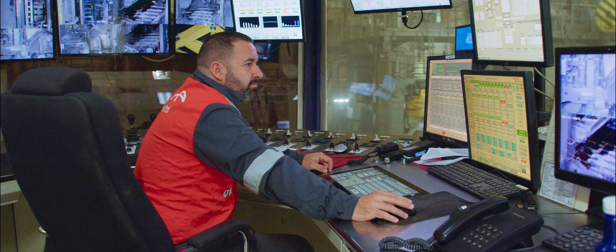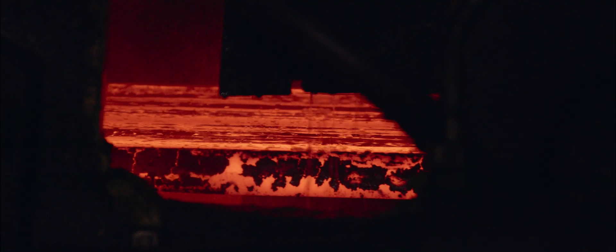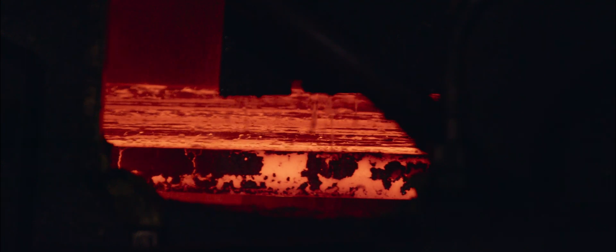The liquid steel now starts a unique solidification process. At first, it's like a cascade of incandescent steel. Little by little, it settles and is cast into a thin slab just 60 mm thick.